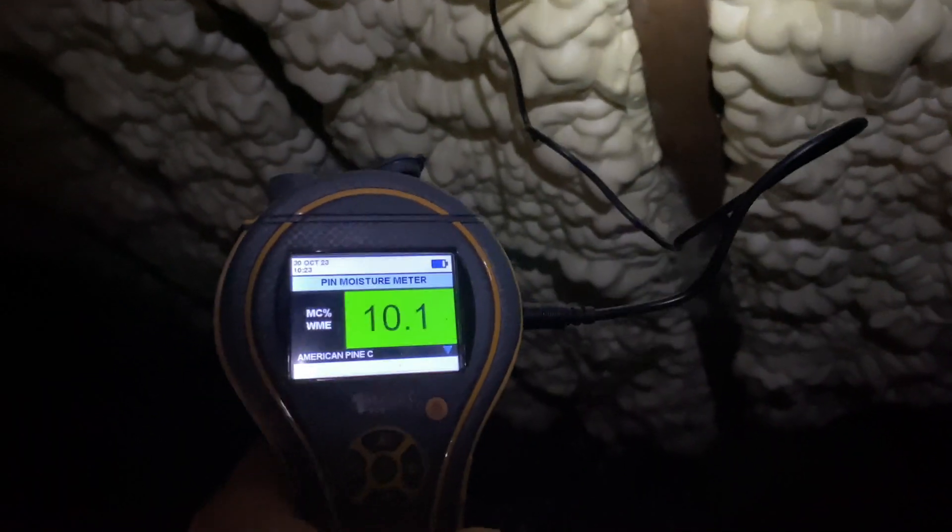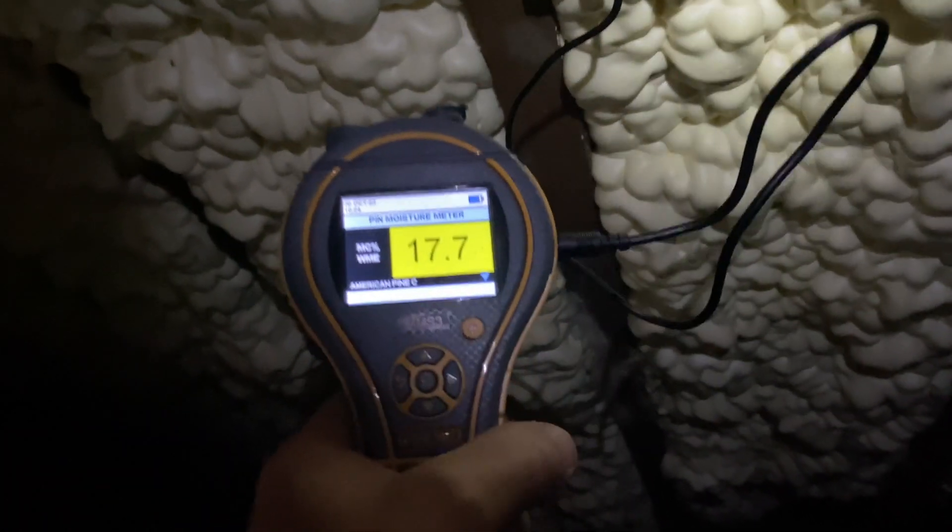A quick video of a roof inspection looking at spray foam insulation. The manufacturers would have you believe this is all breathable and in the correct location — you can see our other video that completely argues that point. On the underside of the rafters, we have 10.1% moisture content, which is absolutely fine.